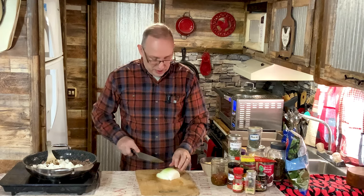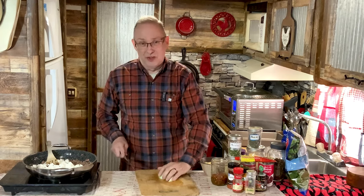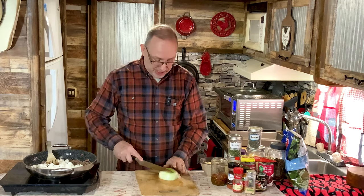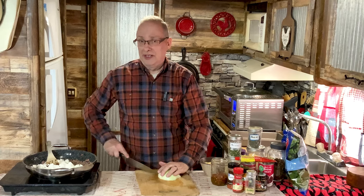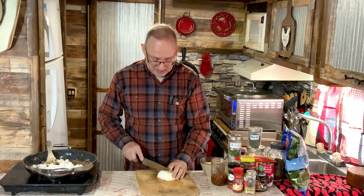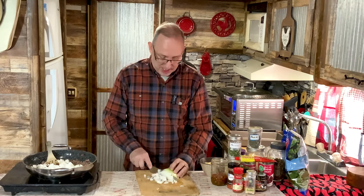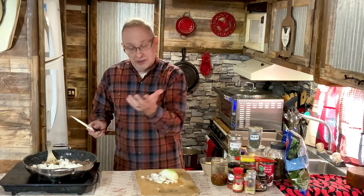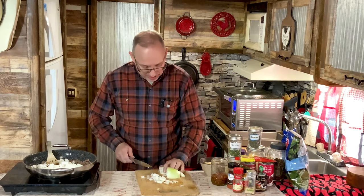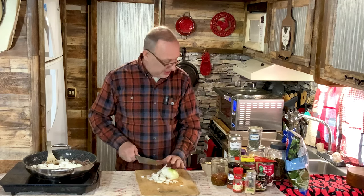This recipe does call for cannellini beans, but I prefer kidney beans so I changed it up. You can put anything in here you want — pinto beans, kidney beans, or even lima beans. I like my big old butter beans in some dishes too. It just depends on what your family likes.